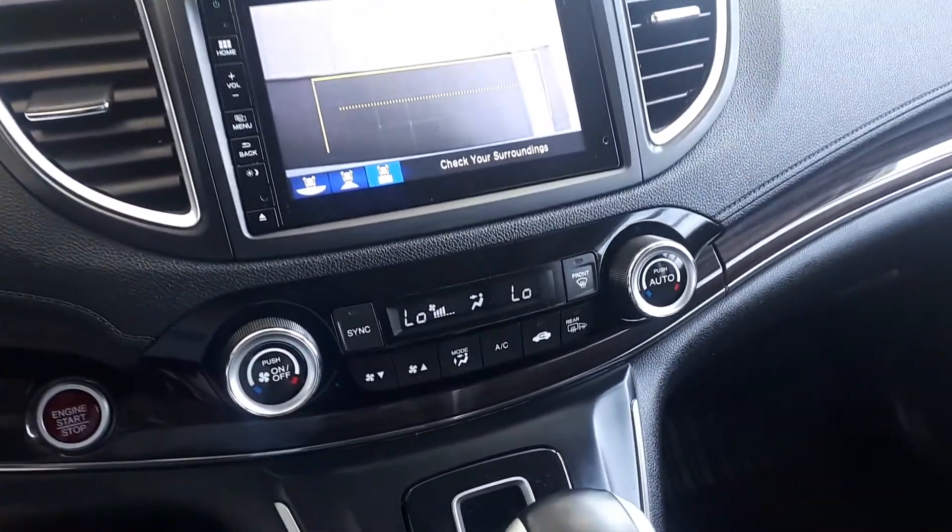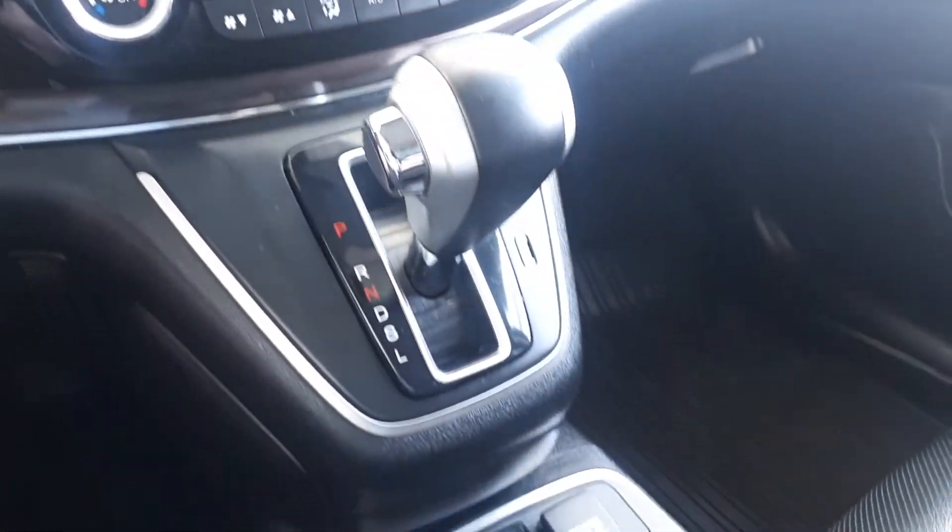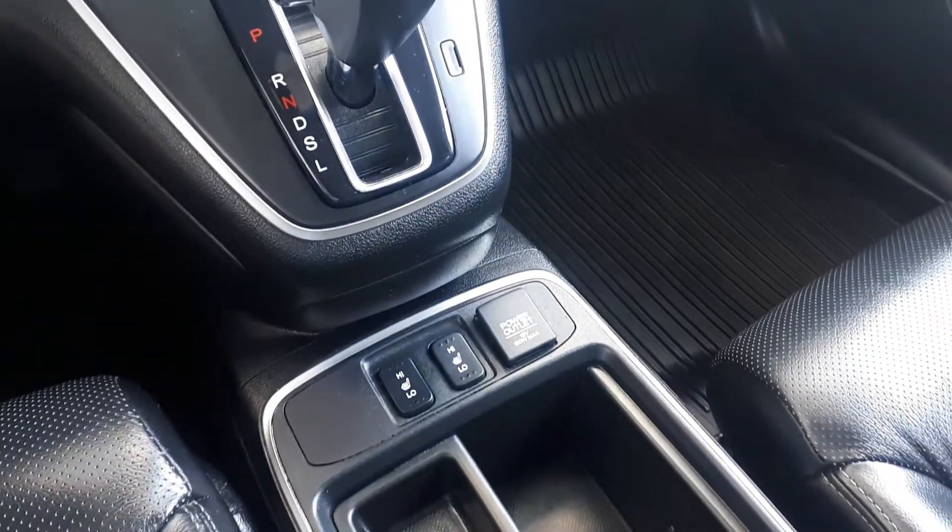For further convenience, this vehicle also has dual climate controls, a push to start engine, heated seating and many more fantastic features here at Acura Pickering.